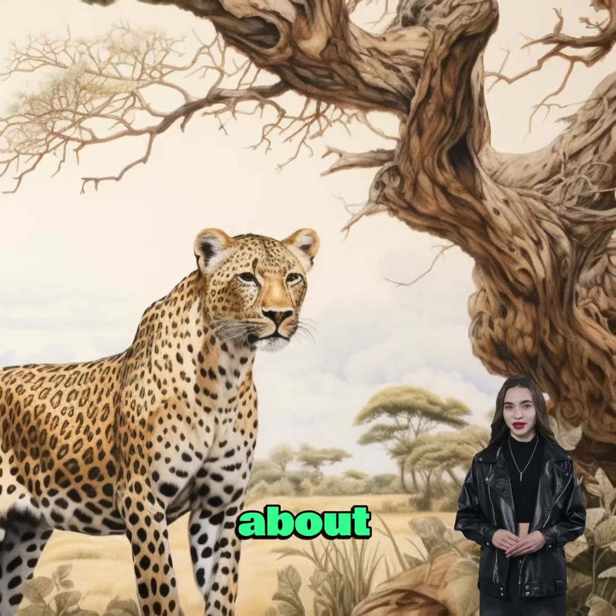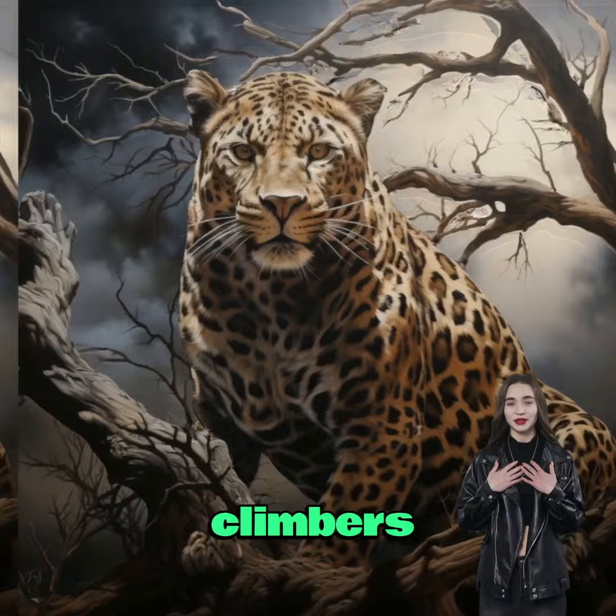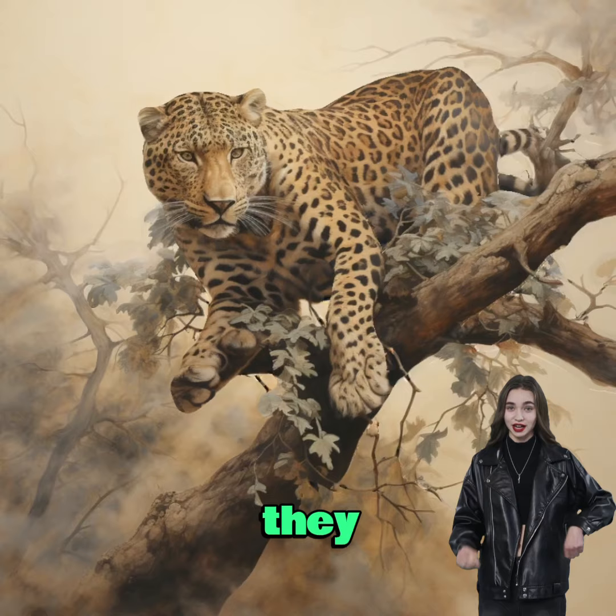Leopards are excellent climbers and are known to haul their prey up into trees to keep it safe from other predators. They have a unique pattern of rosettes — rose-shaped spots on their fur — which helps them blend into their surroundings and remain camouflaged.